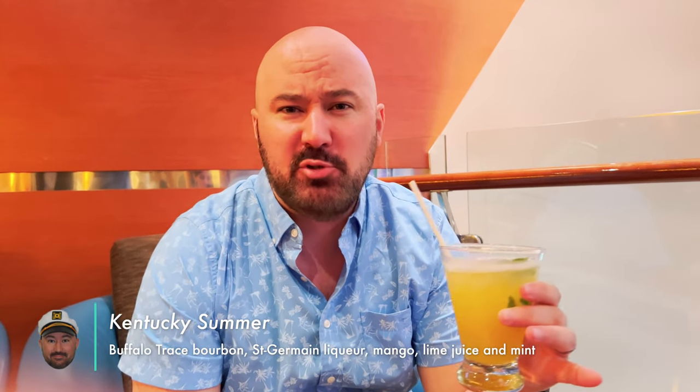This is the Kentucky Summer, and it's very delicious. We've got Buffalo Trace Bourbon, St. Germain elderflower, and mango lime juice. It's a great evening drink. I will probably get this again later on in the trip — I really, really like it.